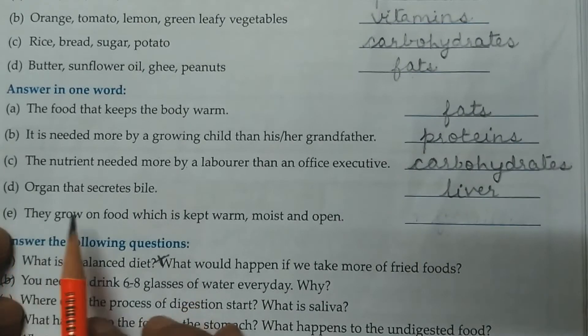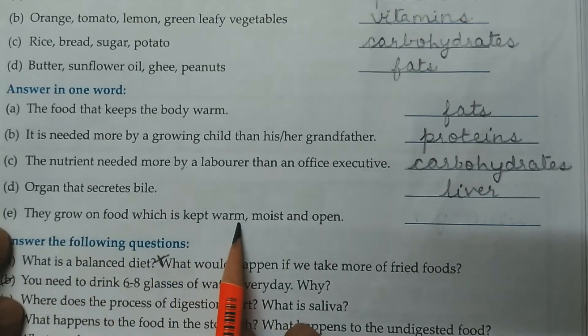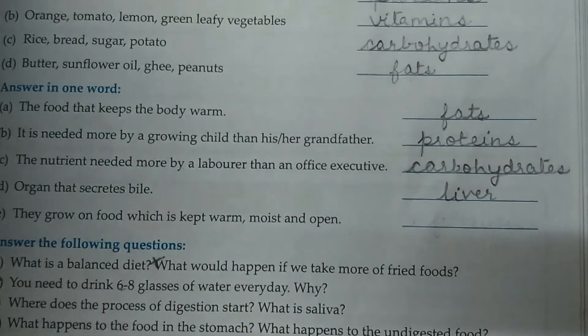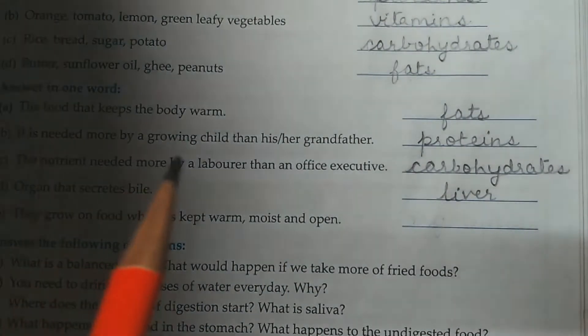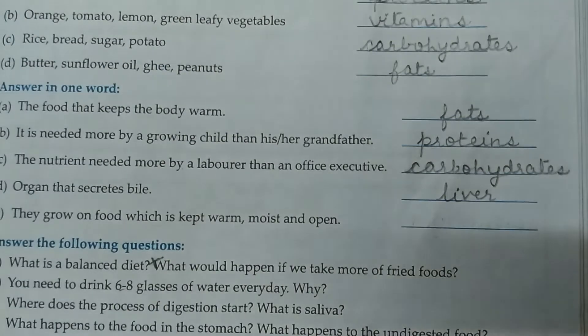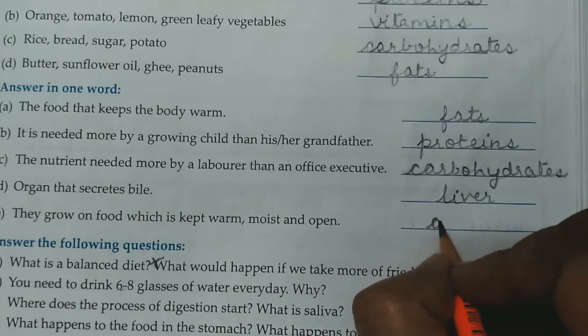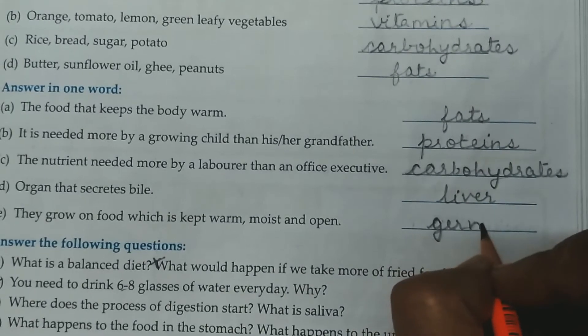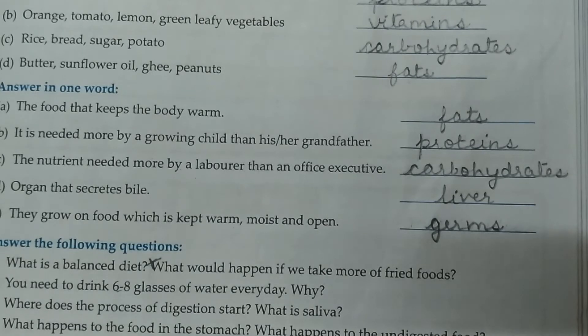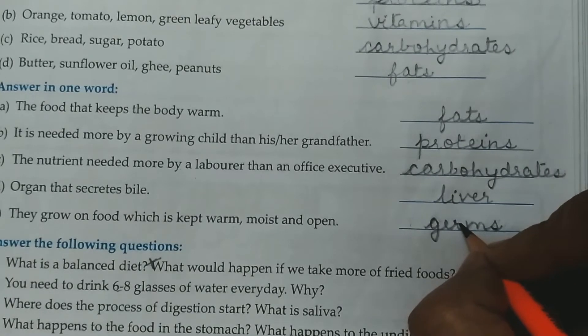E. They grow on food which is kept warm, moist and open. Food which is kept warm and open — germs develop on it. Eating such food can cause sickness, vomiting, diarrhea, etc.